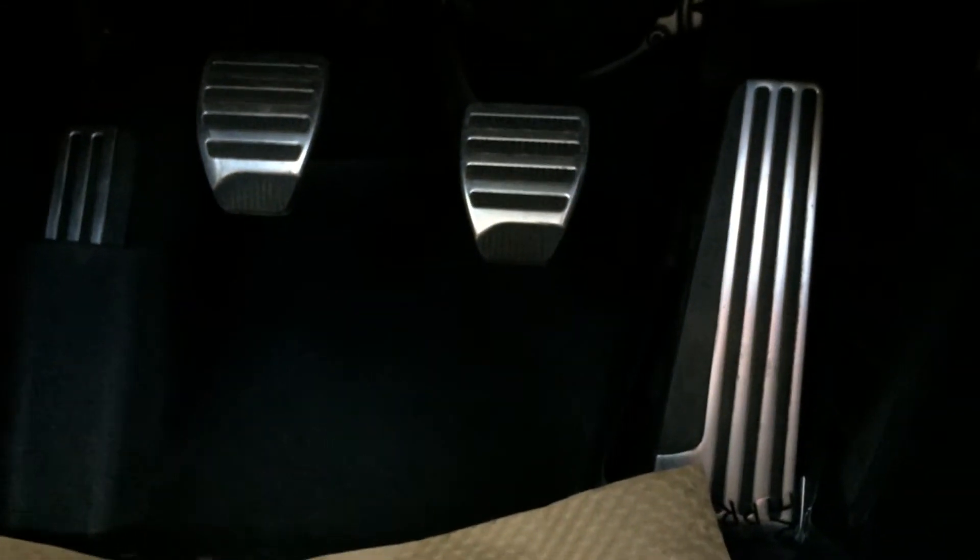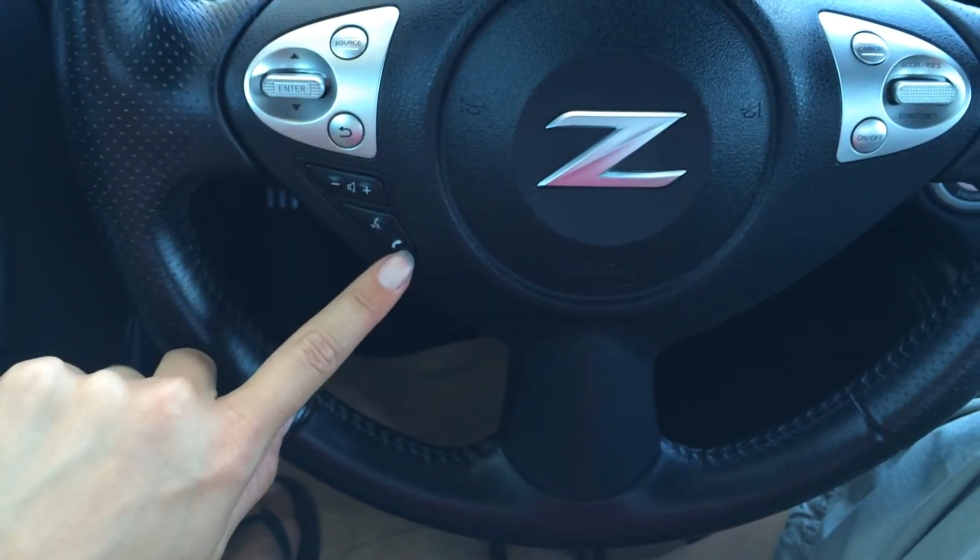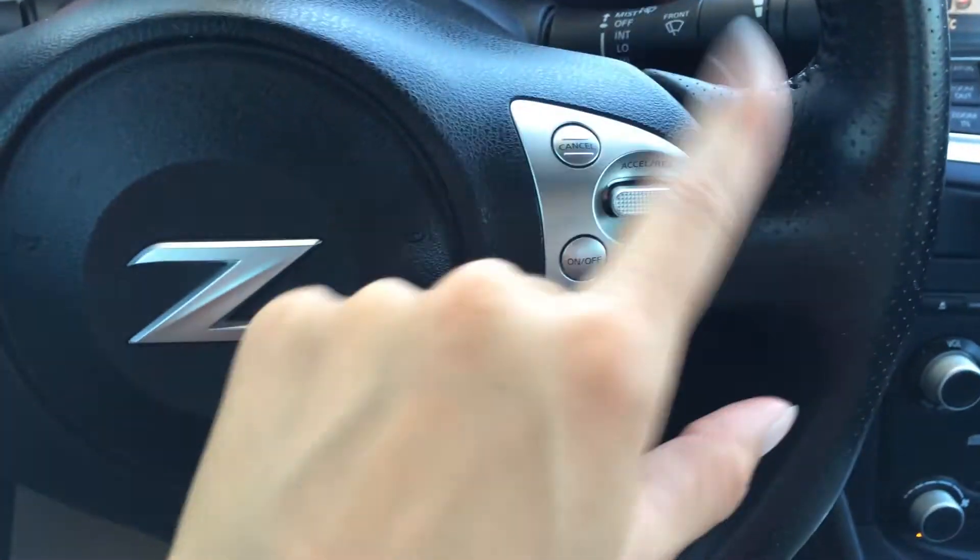There are your paddle shifters. You have a tilt steering wheel, it's fully leather wrapped. On the steering wheel we have your audio controls, hands-free communication, Bluetooth, and your cruise control.